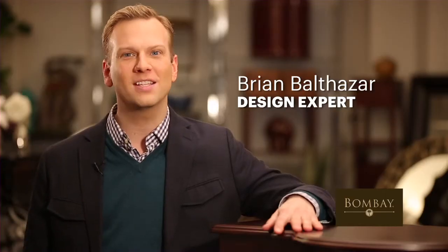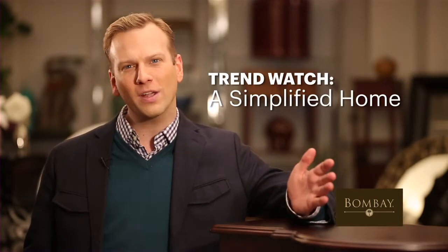Hi there, I'm Brian Balthazar showcasing Bombay Trend Watch, the simplified home. Finding pieces that organize and simplify your life, allowing you to focus on what matters most. Here are the picks of the season.